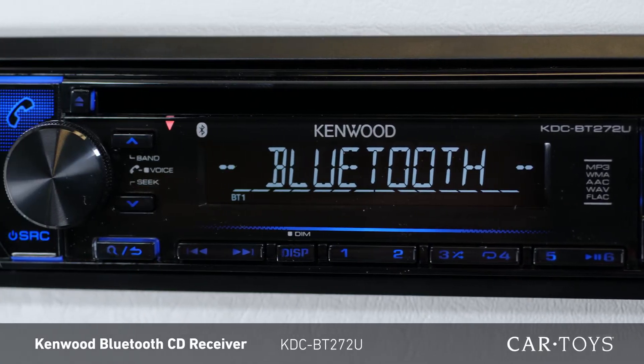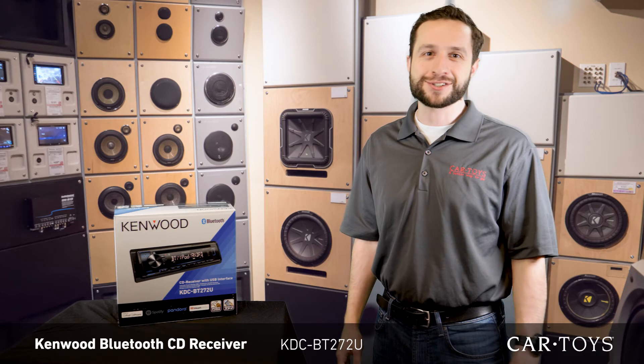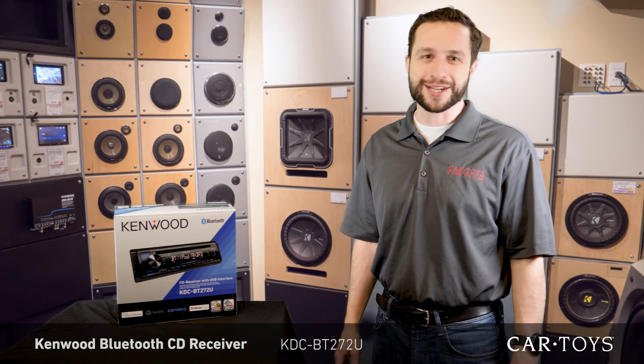Come on in to your local Car Toys store today and check out this Kenwood receiver for yourself. Our product experts and professional installers are here to help with all of your car entertainment needs.